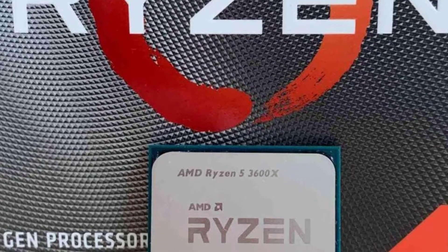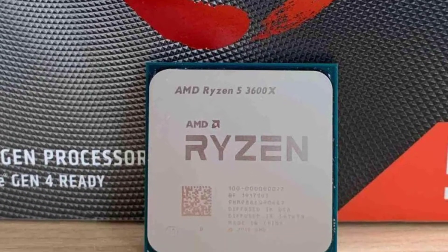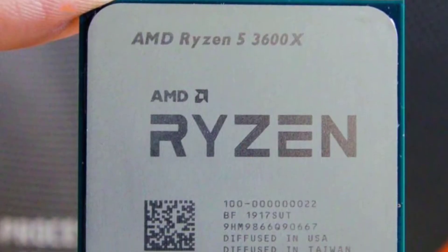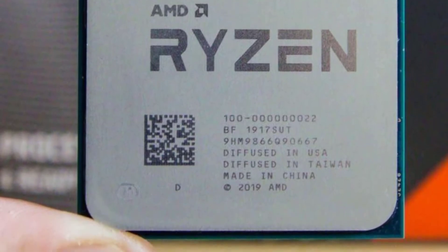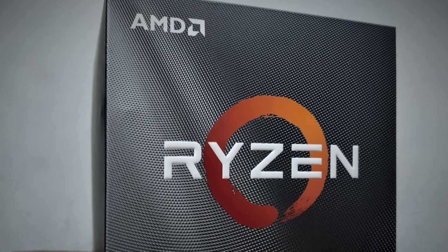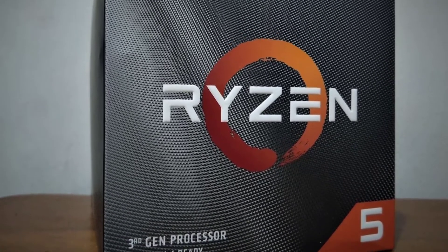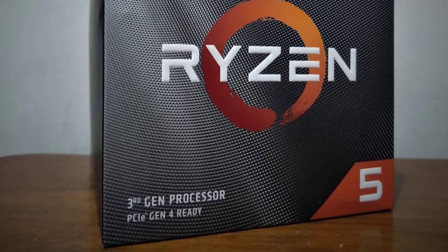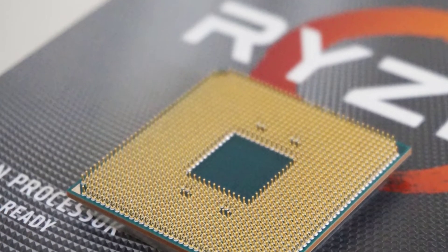Number 4: AMD Ryzen 5 3600X. Out of the box, the Ryzen 5 3600X is the best processor in its price range for gaming and productivity, marking a massive shift in the mid-range. At stock settings, the Ryzen 5 3600X regularly beats the more expensive Core i5-9600K in both categories, albeit by slim margins in gaming — reversing the long-held trend of Ryzen being the best for productivity while Intel ruled the gaming roost.